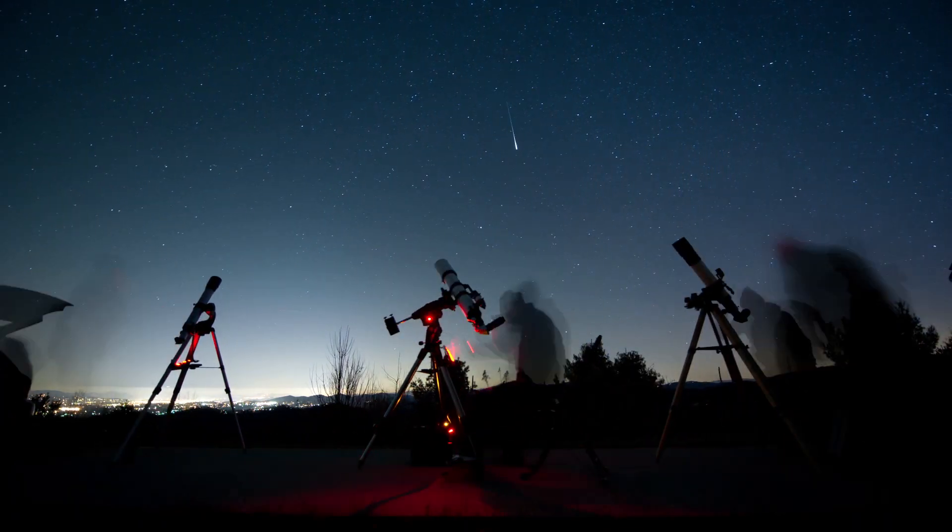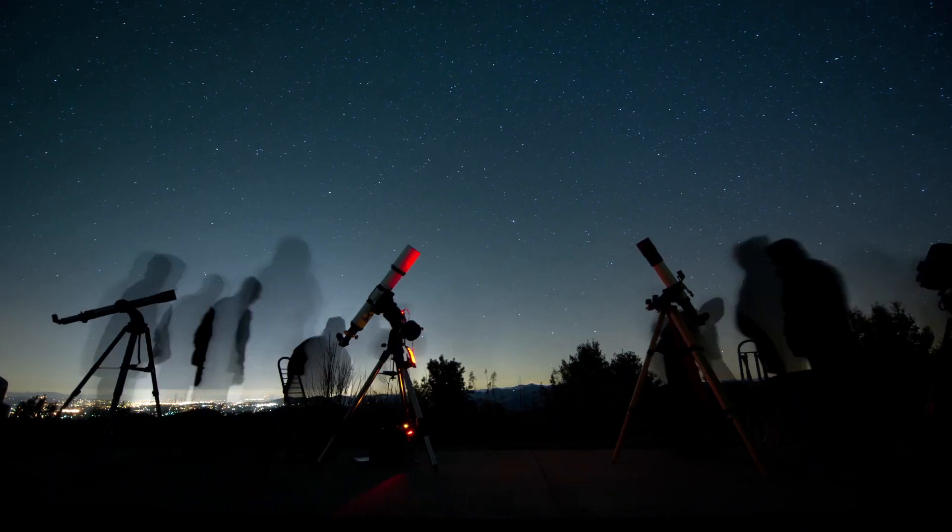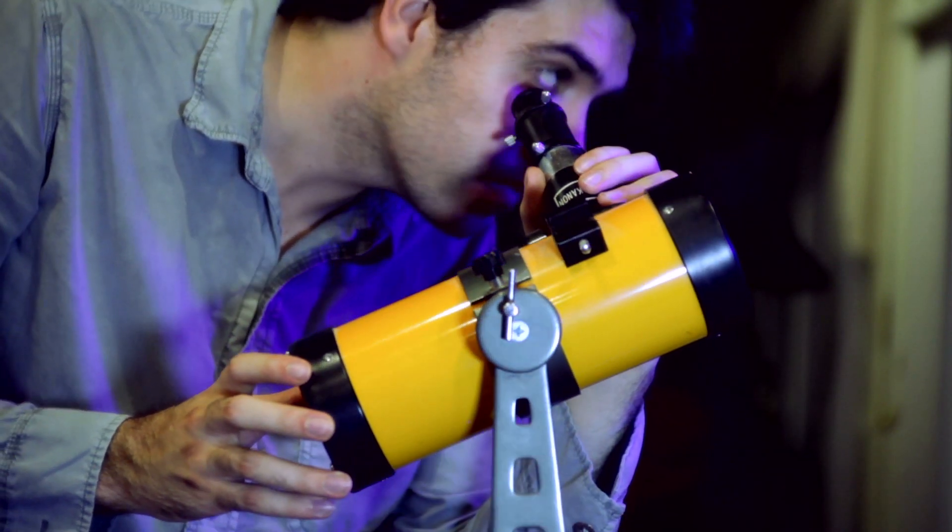Lots of amateur astronomy groups will run get-togethers or star parties. It's an opportunity for astronomers and the general public to actually learn about the night sky. Starchart gets used at a lot of these events where people can actually ask a question and be educated about it.